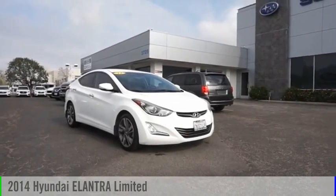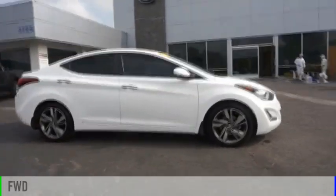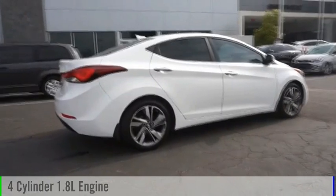Stop by and take a look at the 2014 Elantra. This vehicle is powered by a front-wheel drive, four-cylinder, 1.8-liter engine.